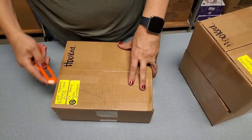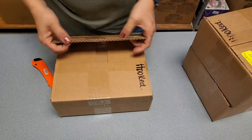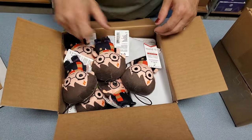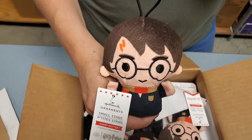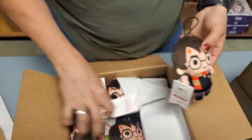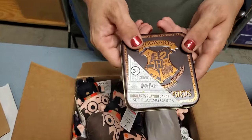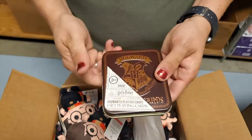I haven't watched those movies in ages. Around Christmas they always come on, I think. Oh, little keychains — 'You're a wizard, Harry.' They're from Hallmark. Oh, what are these? Hogwarts playing cards — one set of playing cards. Nice tin. It is a nice tin. We've got playing cards.